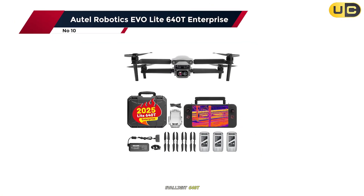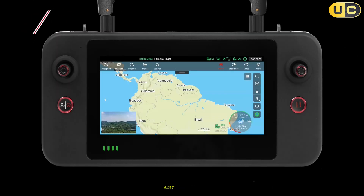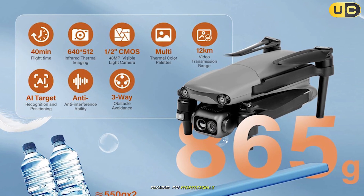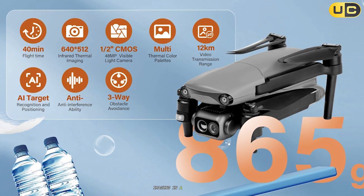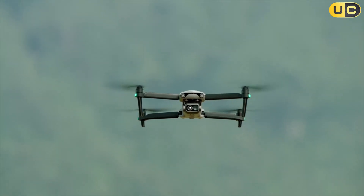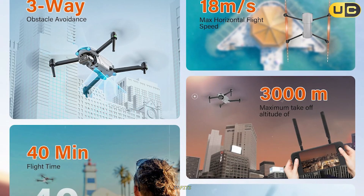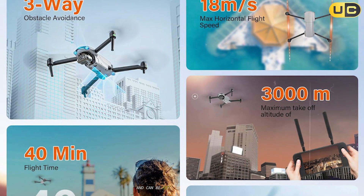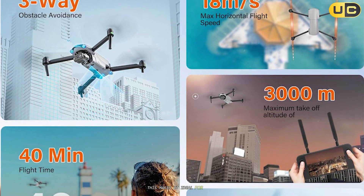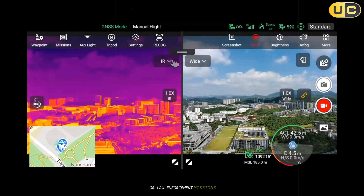Number 10: the Autel Robotics EVO Light 640T Enterprise. This is a compact powerhouse designed for professionals who need both regular and thermal imaging in a lightweight package. At just 866 grams, it fits neatly in a backpack and can be set up by a single operator in under a minute, making it ideal for rapid response in emergency scenarios, inspections, or law enforcement missions.